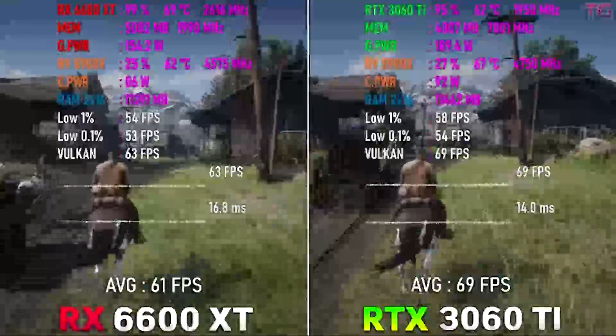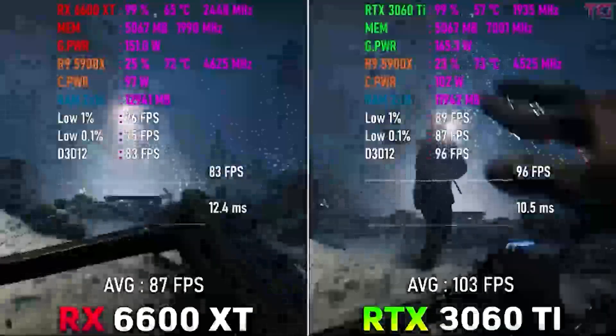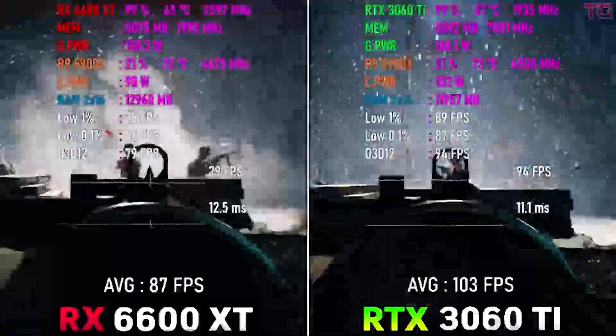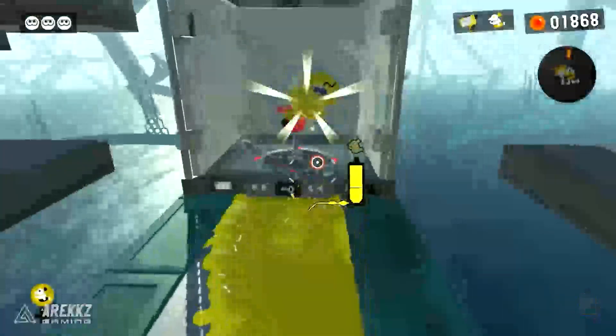I recommend you check it out because it's one of the best value-for-money GPUs out there. If you have the extra money and don't want to go with the RTX 3060, don't want to save money on the RX 6600, and want the absolute best GPU in this range — this is it.